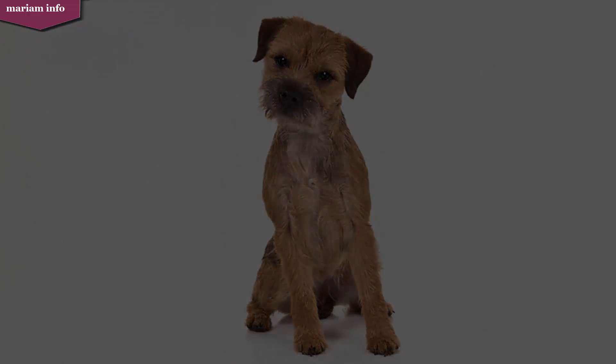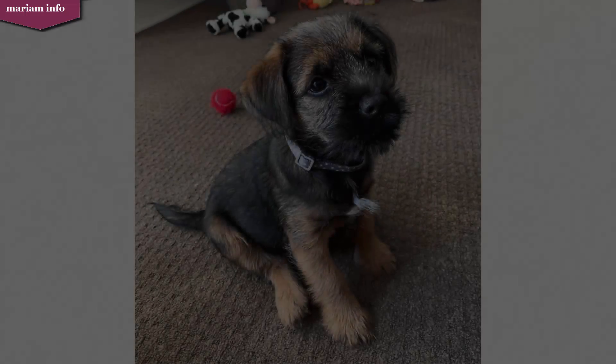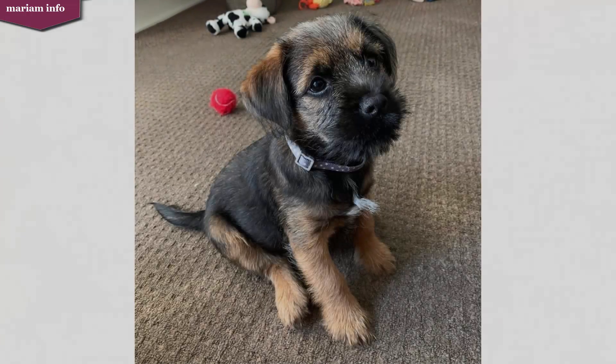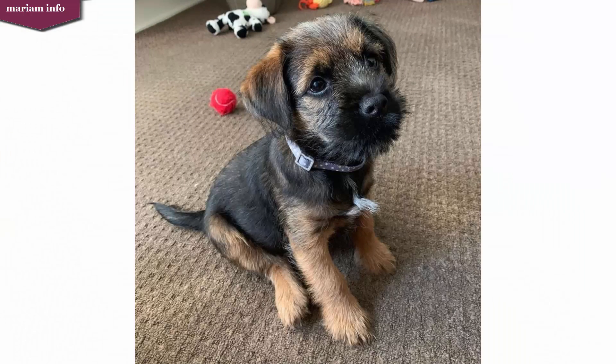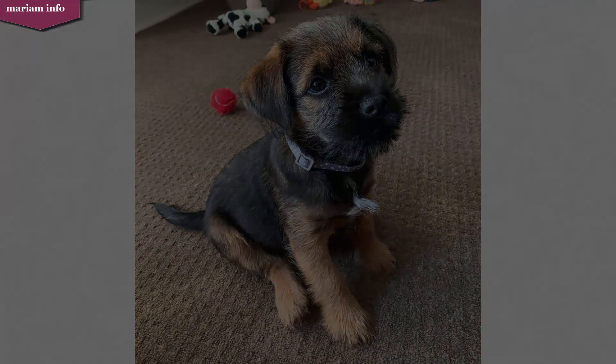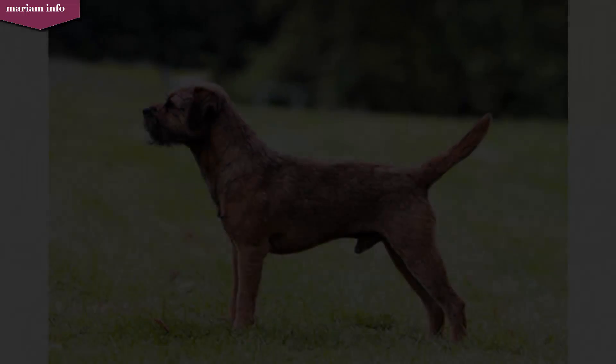The Border Terrier is a British breed of smart rough-coated terrier. It originates from the area of the Anglo-Scottish border and shares a sanctuary with the Dandy Dinmont Terrier and the Bedlington Terrier of the same area. The dog was traditionally used for fox hunting and work with the Border Hunt in Northumberland.